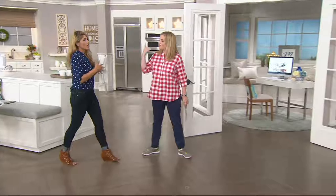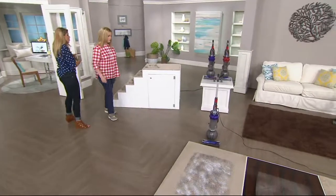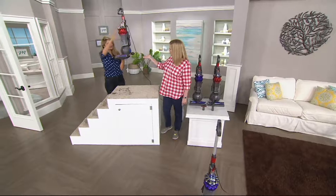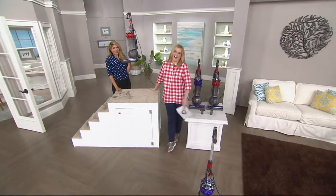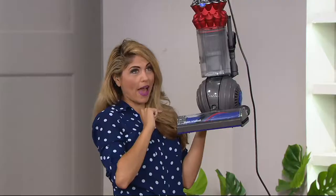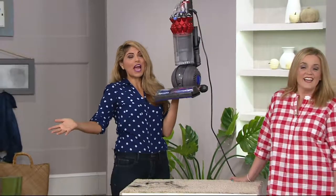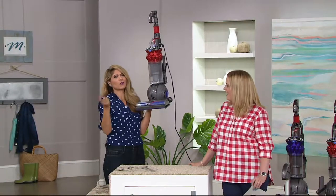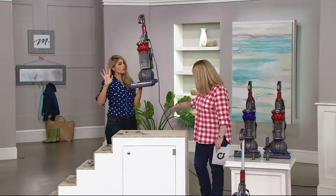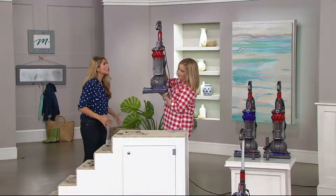Vacuuming is one of the chores that I actually very much enjoy — because I have my Dyson. This is our newest Small Ball, our newest compact. It's only 12 pounds. You're getting an upright Dyson that is only 12 pounds, super lightweight, super easy. Did you see that I just hoisted it up to the ceiling? It's so light. It's so compact. And the best part is you are getting all the power.